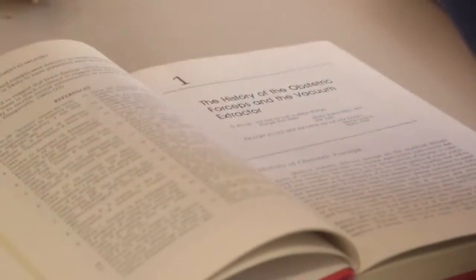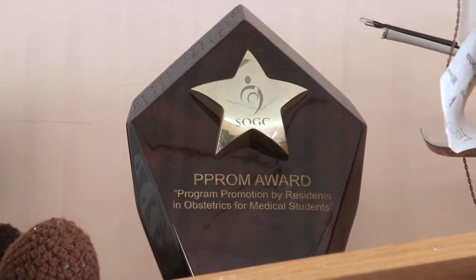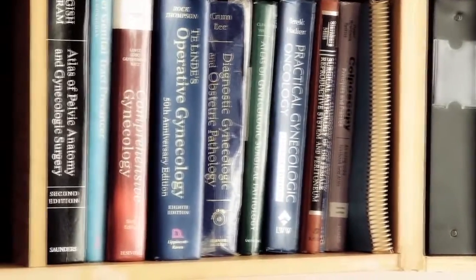I'm in the Clinician Investigator Program, so I was able to take a year off after my first year of residency and completed a Master of Public Administration at Queen's. It was a fantastic opportunity to step back and learn more about health systems and government. Now I have my MPA and I'm doing research into health policy as it relates to obstetrical outcomes, how they predict future health, and how we can prevent chronic disease based on obstetrical outcomes.